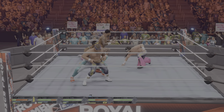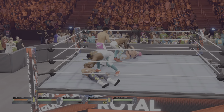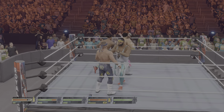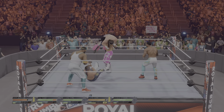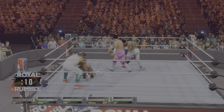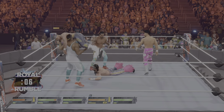German suplex! Looking for more damage here. Release back suplex! Ouch! He's feeling the effects of that last hit. Systematic attack on that arm. What a punch! Kick right in the back!